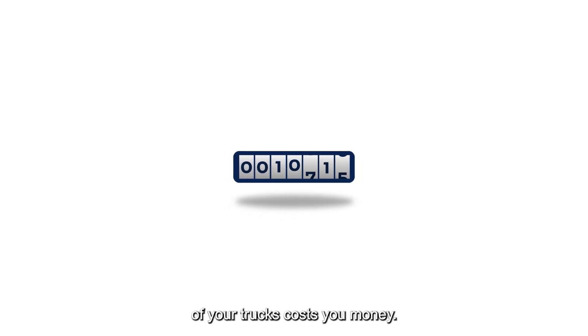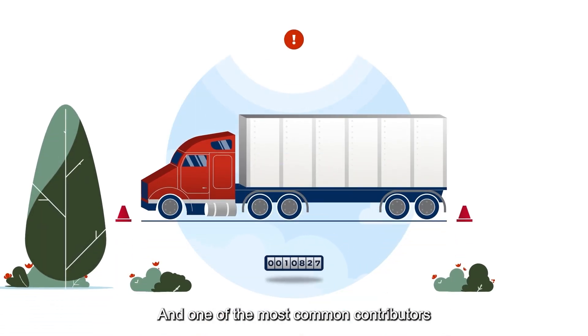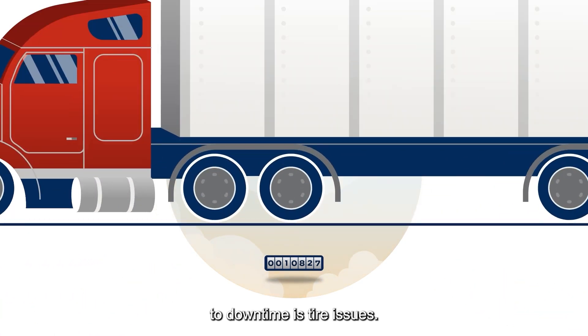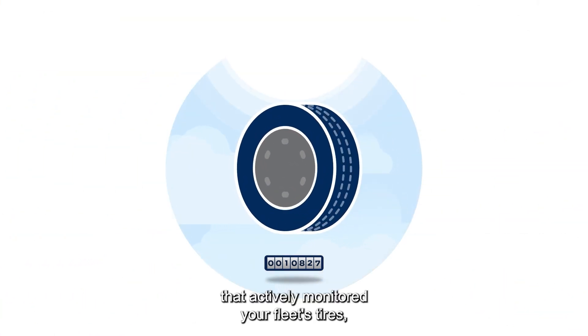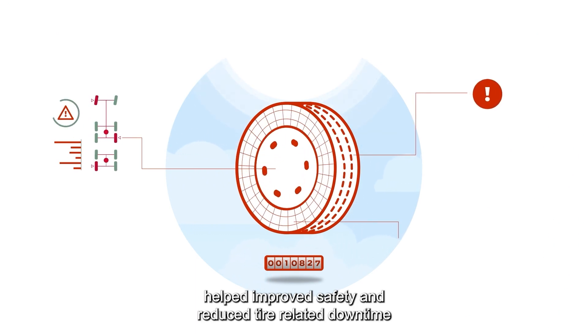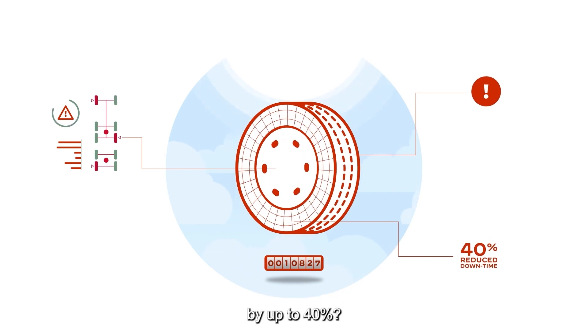Every minute of downtime for one of your trucks costs you money. And one of the most common contributors to downtime is tire issues. But what if there were a system that actively monitored your fleet's tires, helped improve safety, and reduced tire-related downtime by up to 40%?